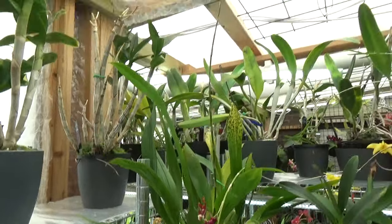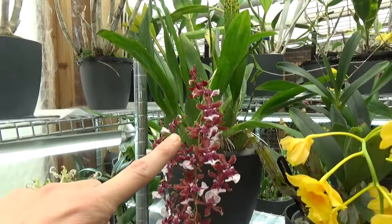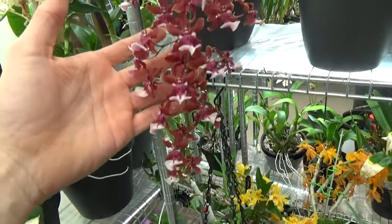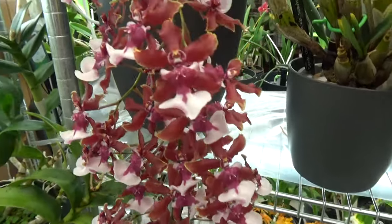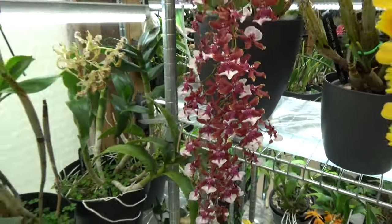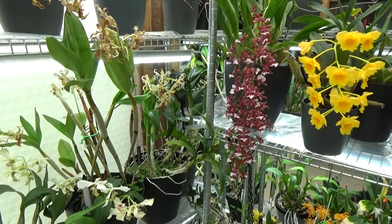We have a beautiful spike growing here and it also started blooming on this one — they will kind of start to hang over because of the weight of the blooms. This is my Oncidium Sherry Baby. Beautiful fragrance — very vanilla-chocolate-like. Absolutely beautiful.